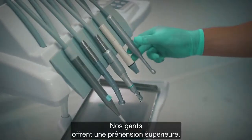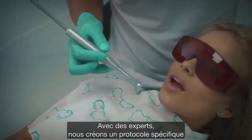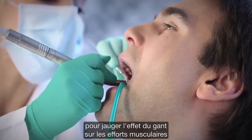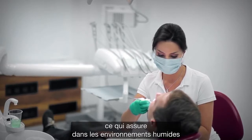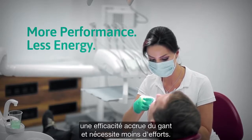Our gloves also offer superior grip even in wet environments. In fact, we worked with experts to create a specific protocol to gauge a glove's effect on both muscle effort and grip in wet conditions. This process certifies that in wet environments your glove will deliver more performance while requiring less energy.